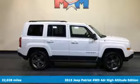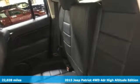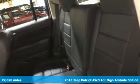It's a 2015 Jeep Patriot. The Jeep life fits your life. It comes with great features you'll love.